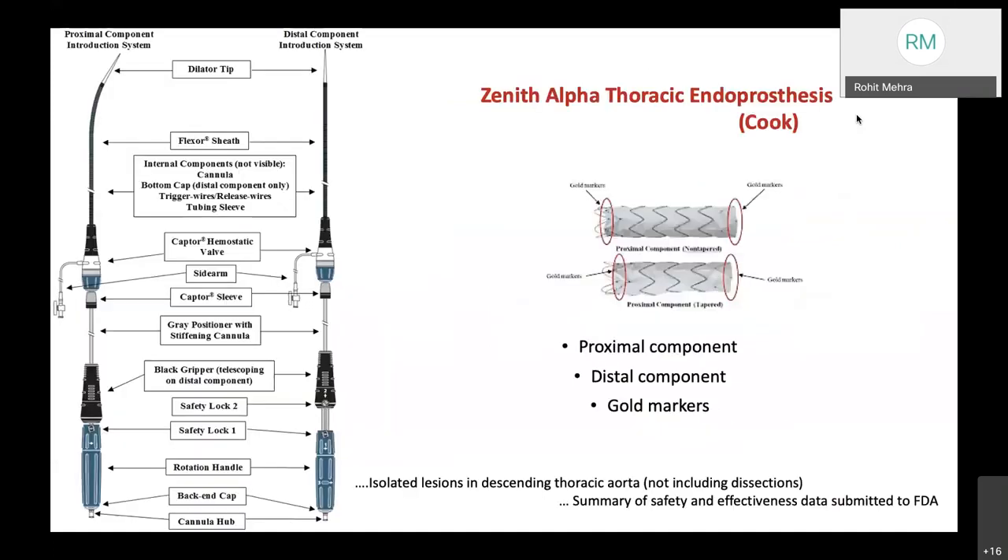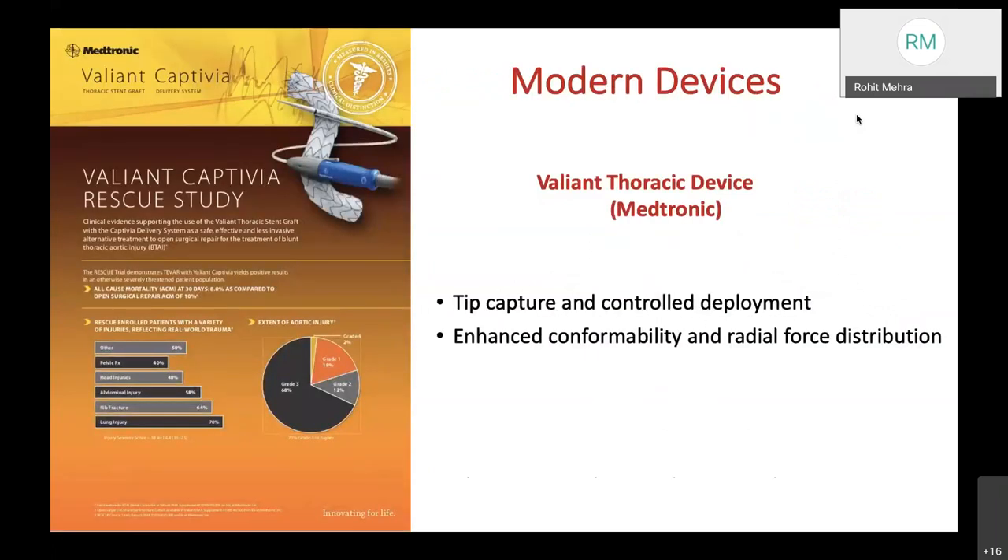The Zenith Alpha endoprosthesis, per its FDA safety and effectiveness data, is for isolated lesions in the descending thoracic aorta, not including aortic dissections. The Valiant thoracic device from Medtronic has tip capture and controlled deployment, giving enhanced conformability and radial force distribution.